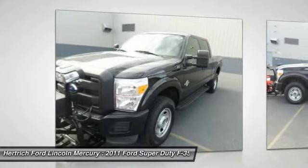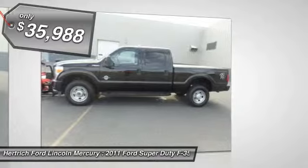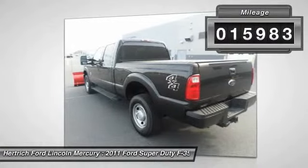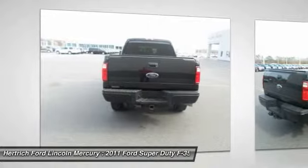This 4WD-equipped Ford will handle majestically on any terrain and in any weather condition you may find yourself in. The benefits of driving a four-wheel drive vehicle such as the Super Duty F-350 SRW XL include superior acceleration, improved steering, and increased traction and stability.